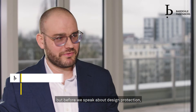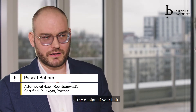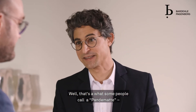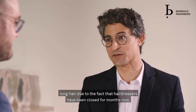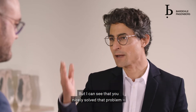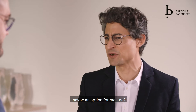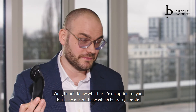Thanks Philippe, but before we speak about design protection we should probably speak about the design of your hair. You look different — what happened? Well, that's what some people call a pandemate. Long hair due to the fact that hairdressers have been closed for months. But I can see you nicely solved that problem. Maybe an option for me too? I use one of these, which is pretty simple.